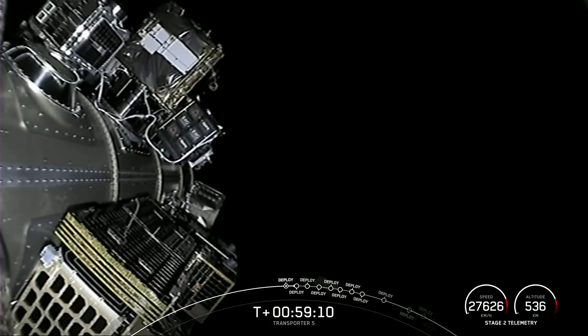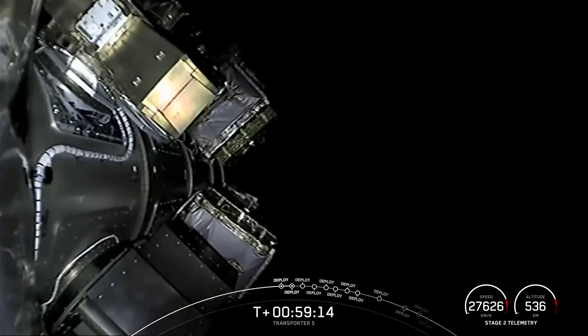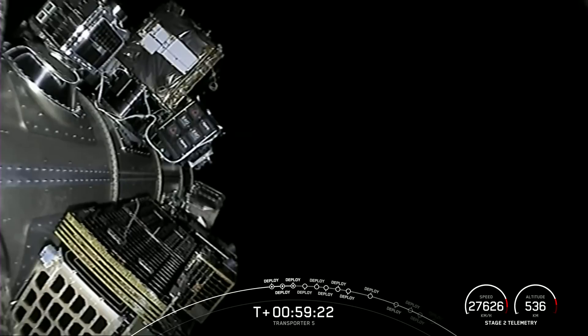GeoOptics CISRO 2, Vehicle 2, separation confirmed. Shared Sat 2141, separation confirmed. NASA Pathfinder Technology Demonstrator 3, separation confirmed.